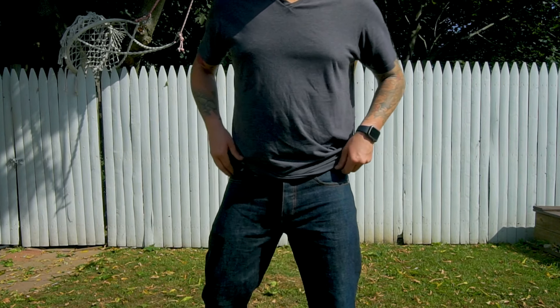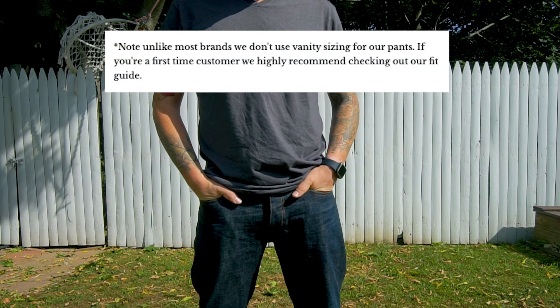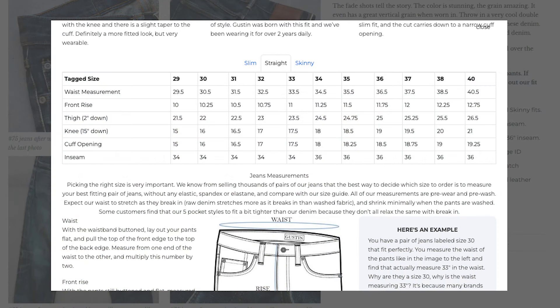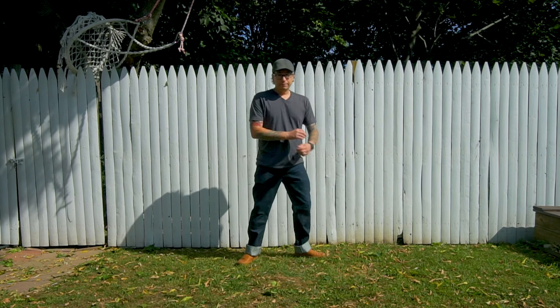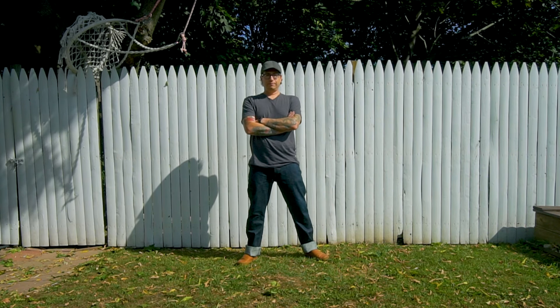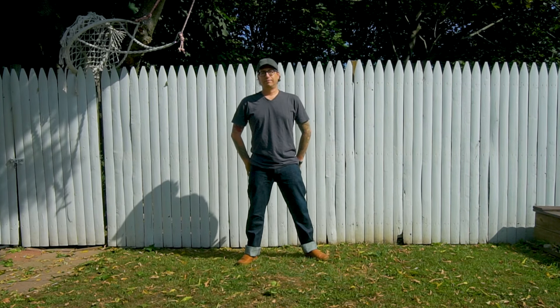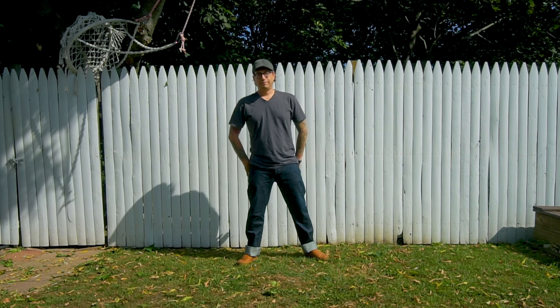One cool key feature is they have an orange selvedge ID, which really pops and stands out from other selvedge denim. One very important note is that Gustin does not follow vanity sizing, so please check the size charts and compare them with your actual waist size — and that leads us into an explanation of what vanity sizing is.